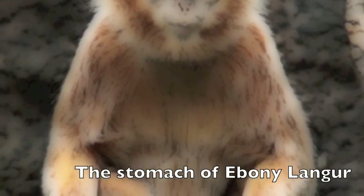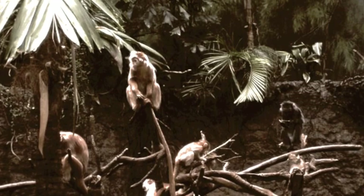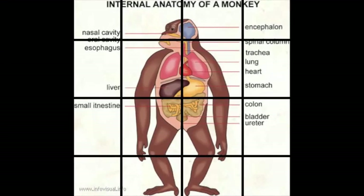The Langur's stomachs have four chambers. The bottom two chambers digest the food using bacteria. The top two chambers digest food using enzymes, like most mammals including humans do.